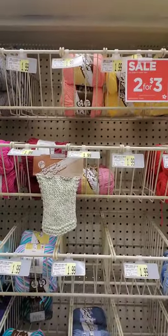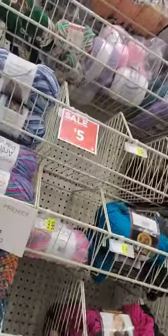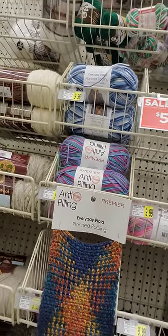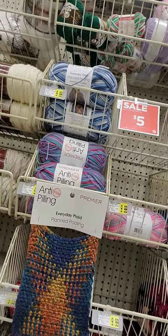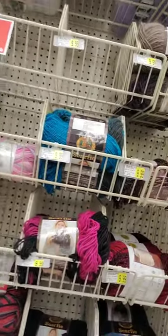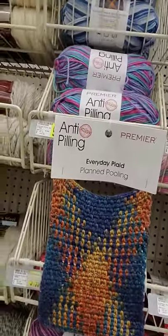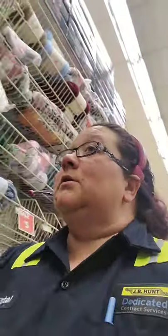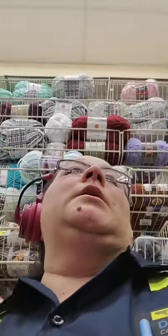Lily Sugar and Cream, two for three — but these are only the little skeins, so that's $1.50 each. They go on sale cheaper than that. Premier Everyday Plaid yarn, which is the anti-pooling, five dollars. Oh, they don't have any blue. Why am I obsessing over blue? Blue is not even my favorite color, but it is the color I pick up the most often because I do a lot of crocheting hats for charity.